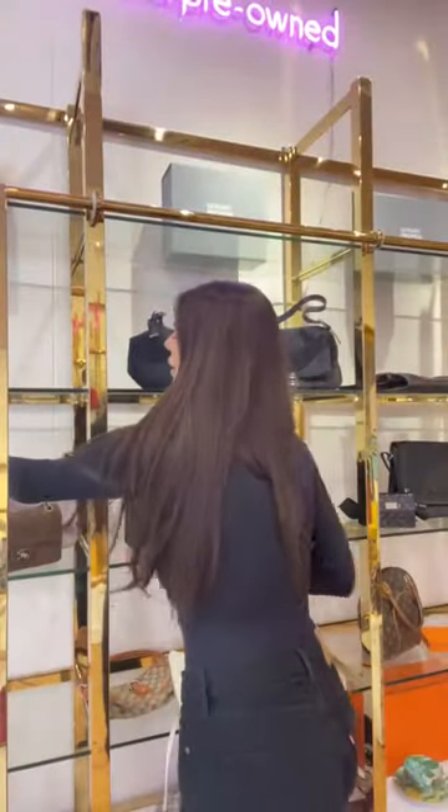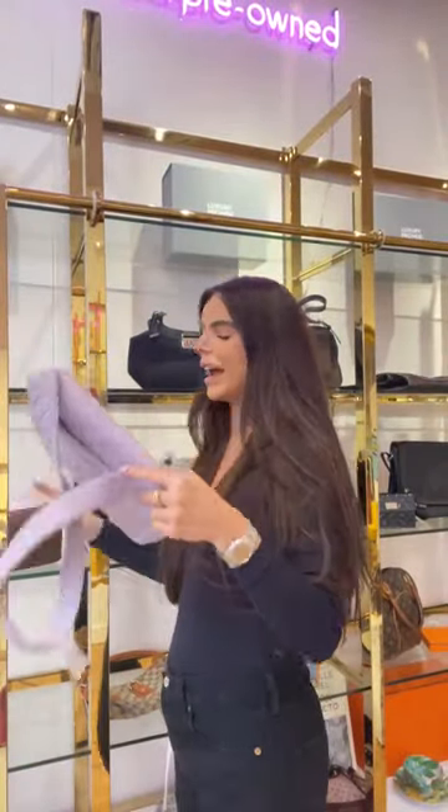We've got Rachel moderating from behind the scenes, and we are covering customs and duties for the duration of the show. Shipping is between £10 and £35 depending on where you're located. We've got 20 pieces to get through and I'm going to be here for one hour.